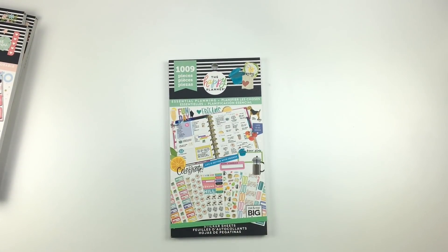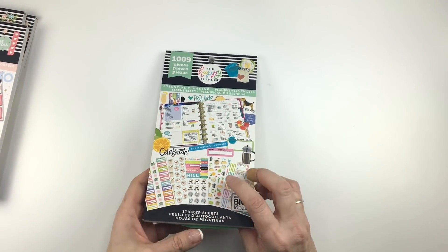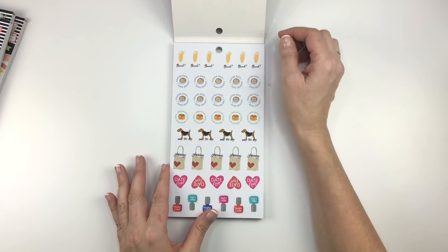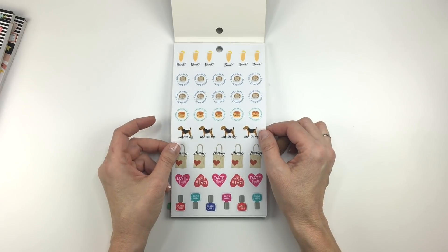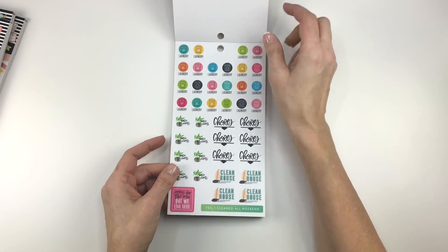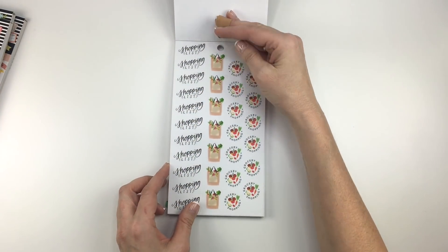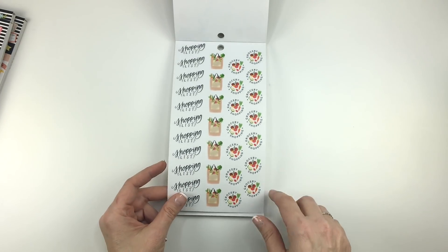I have not looked through these books yet and I'm excited to see what's inside. This one's called Essential Planning. Look at these dogs — walk the dog. I need those ones. Date night, breakfast, brunch. Super cute. Look at this — water the plants. I like those little plants. Clean the house. It says chores and stuff. Some shopping. I love these little vegetables and the little bag of groceries. That's really cute.